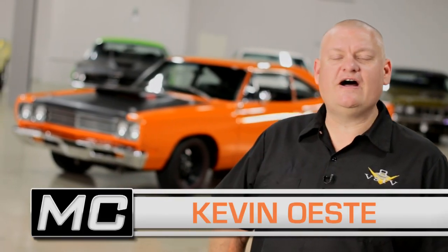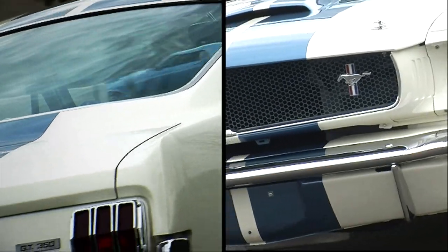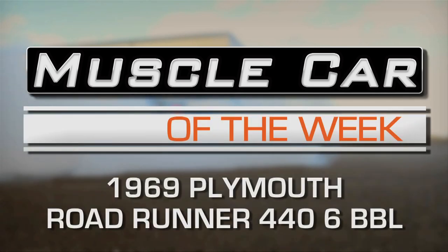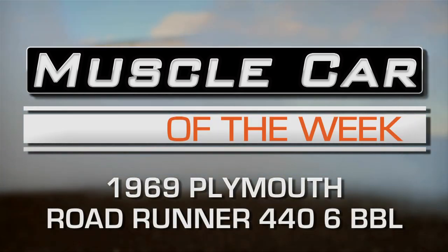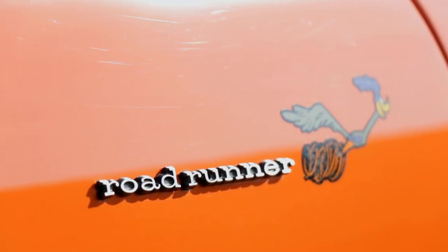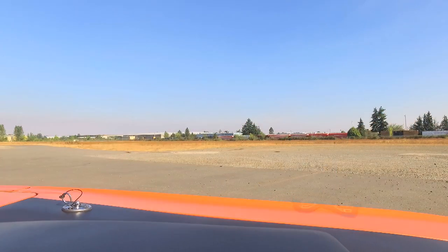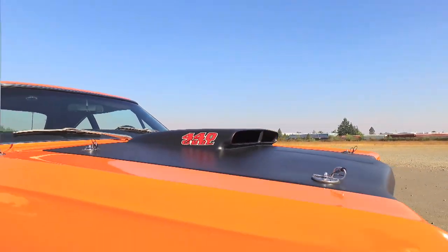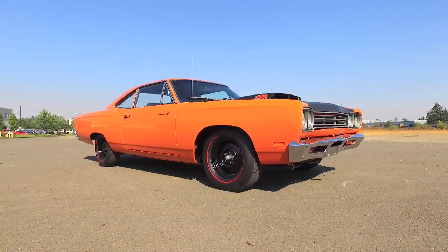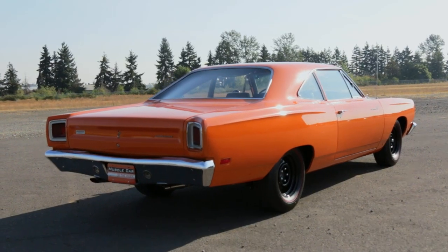It's time for your daily dose of vitamin A12. In this case, vitamin A12 refers to the high-performance A12 option package factory installed on this handsome 1969-and-a-half Plymouth Roadrunner.